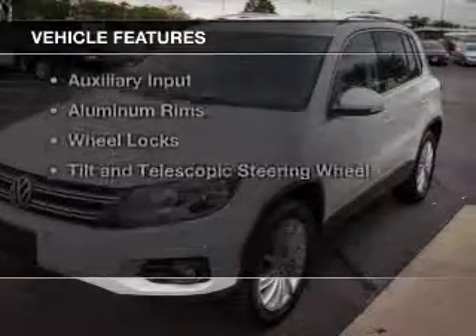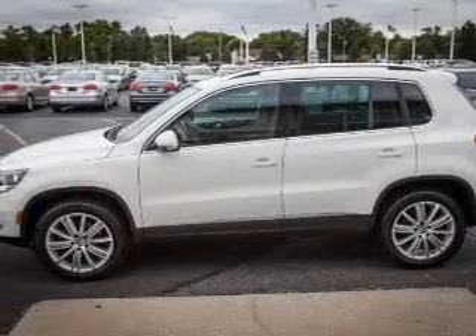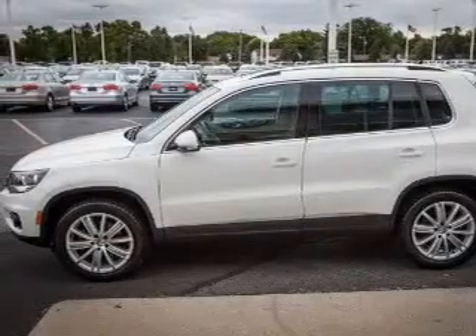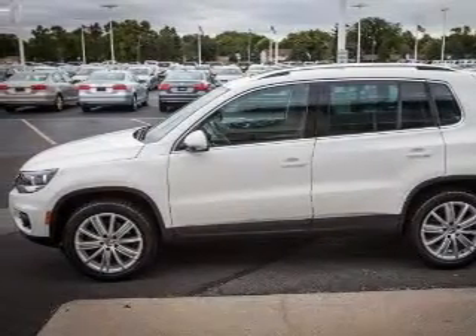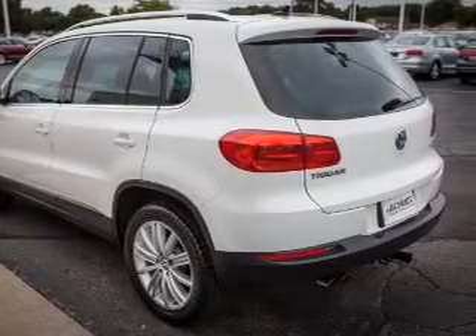The features include a turbocharger, a panoramic sunroof, heated seats, Bluetooth connectivity, Sirius XM satellite radio, digital audio input, and auxiliary input, aluminum rims, wheel locks, and a tilt and telescopic steering wheel.